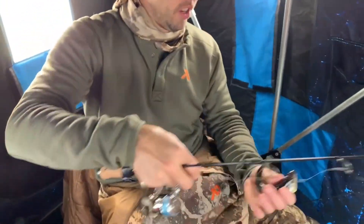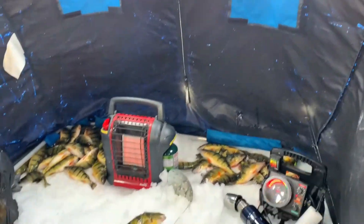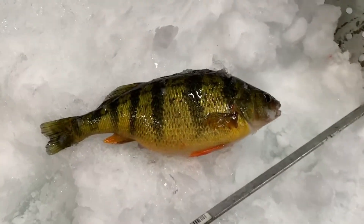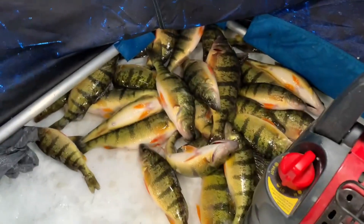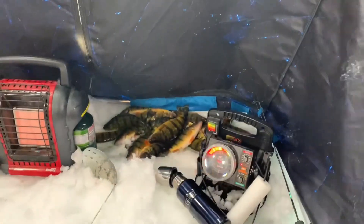Another little one but still fun — take a kid fishing, catch these all day long, nothing better. This was really a midday update to show you what was going on. I want to get back down there and get some of the big ones that seem to be coming by occasionally. We're just trying to keep the ones we're going to eat — you don't want too much work at home for cleaning.